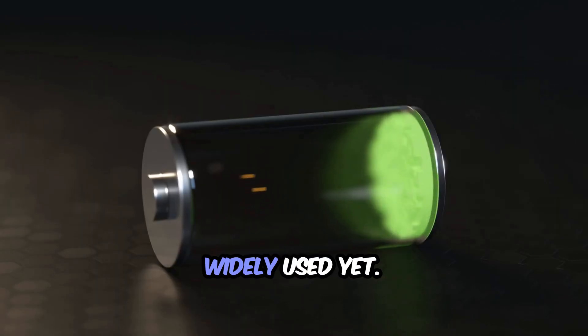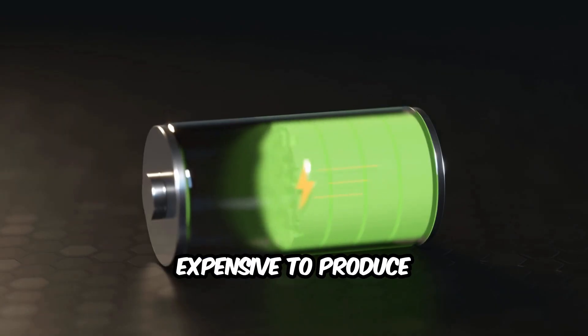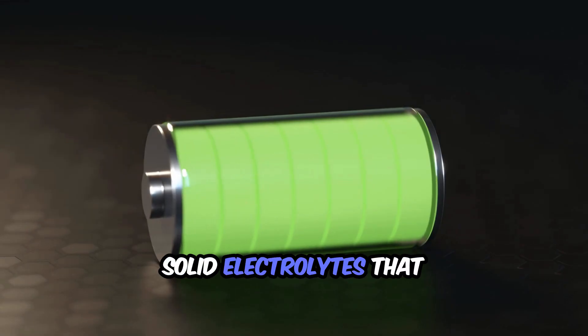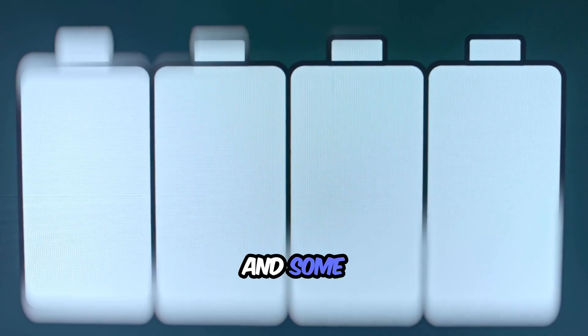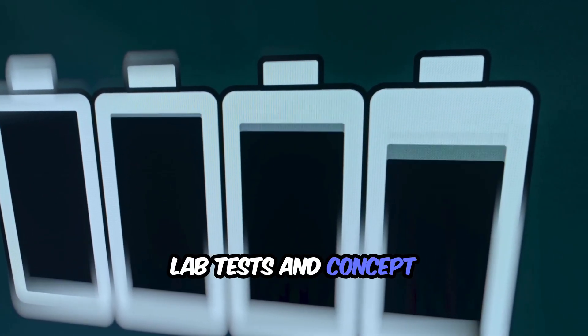Of course, solid state batteries are not widely used yet. Why? Because they are still expensive to produce and hard to scale. Companies are still working on making solid electrolytes that are stable, durable, and affordable. But the progress is accelerating fast, and some prototypes are already showing incredible results in lab tests and concept devices.